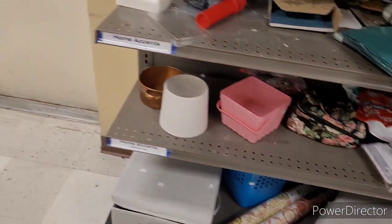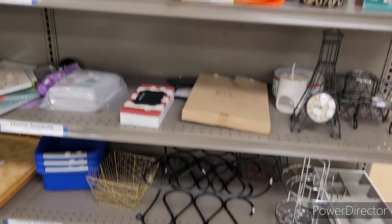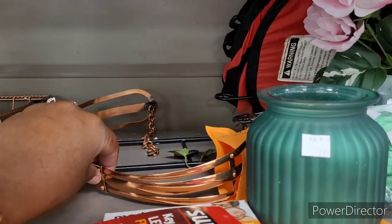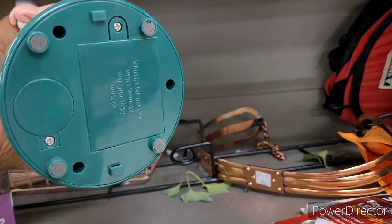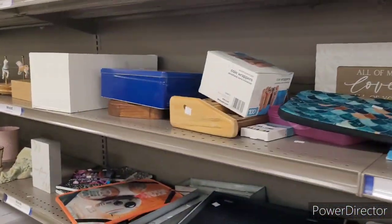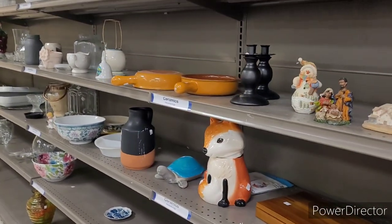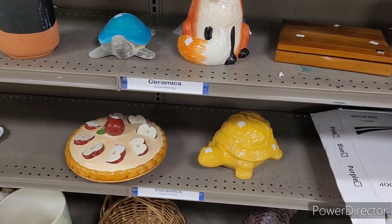I think everybody came early this morning at this one. I really planned to go to a Goodwill today — I had to go pick up something and I was in the area, so I said let me go ahead and see what's going on. This is what everything is looking like in this particular Goodwill — so I already know I ain't gonna be in here too long. Oh look — a little fox cookie jar, a little apple pie, and a turtle.